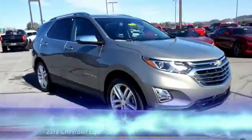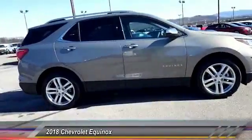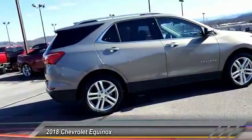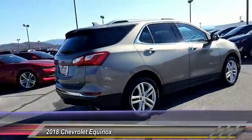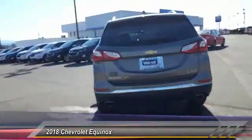The 2018 Equinox. Fuel efficiency, safety, and value equals the Chevy Equinox and is priced below $35,000. Here are some of this vehicle's great options.